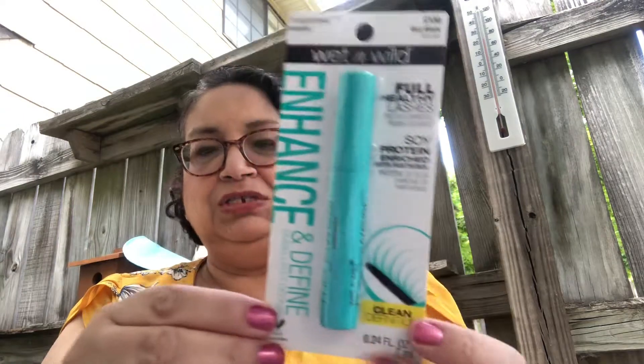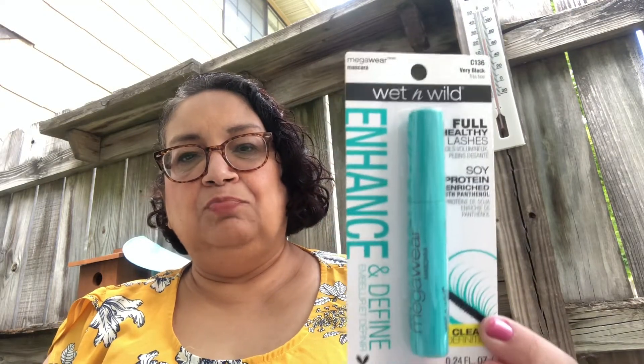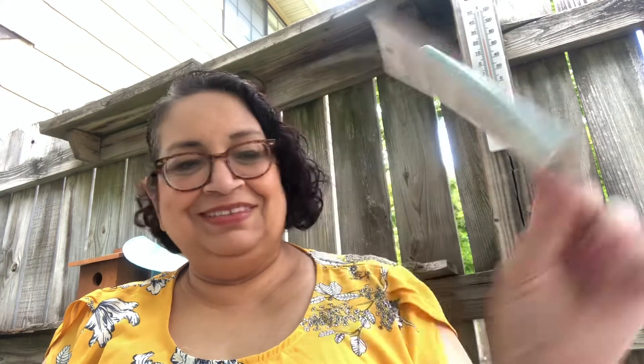Then she found this — it's a Wet n' Wild Enhance and Define. Looks like mascara. She said this is all over the internet and a lot of people are raving about it. It's a mascara and very black. Enhance and Define for a dollar — awesome.